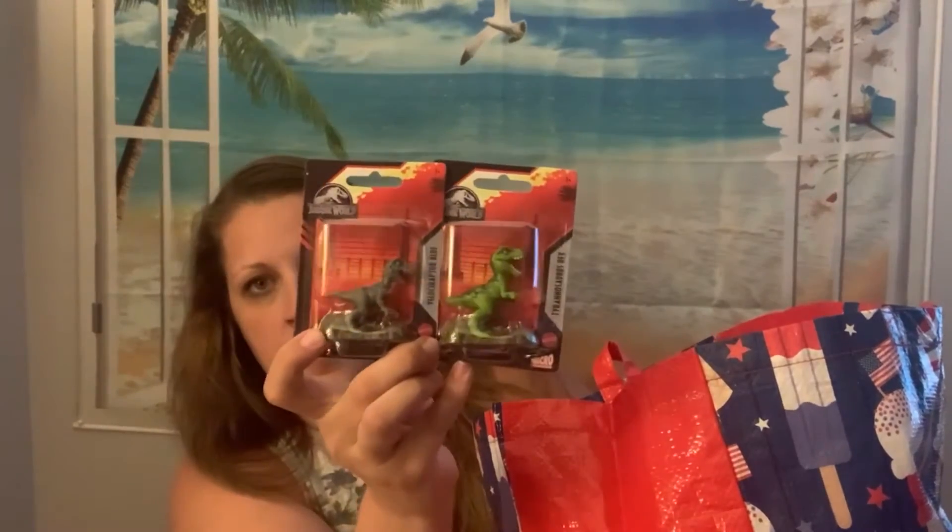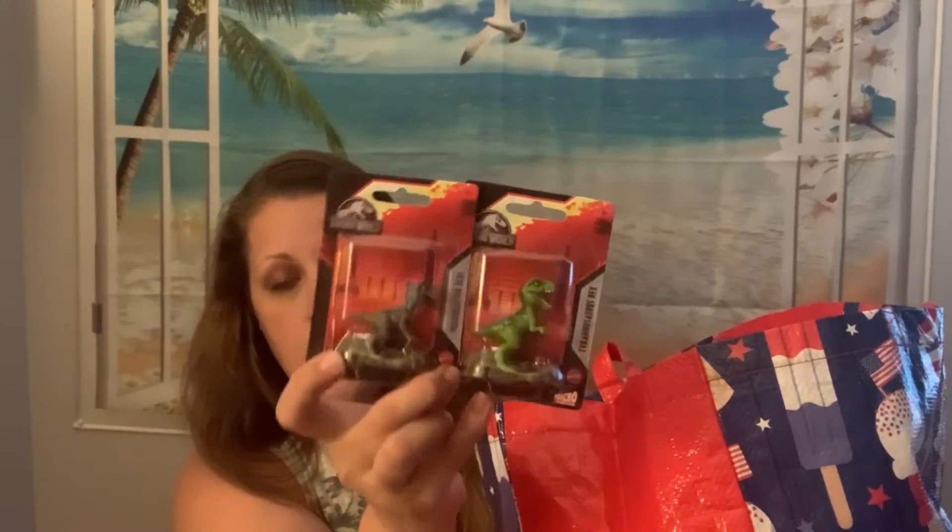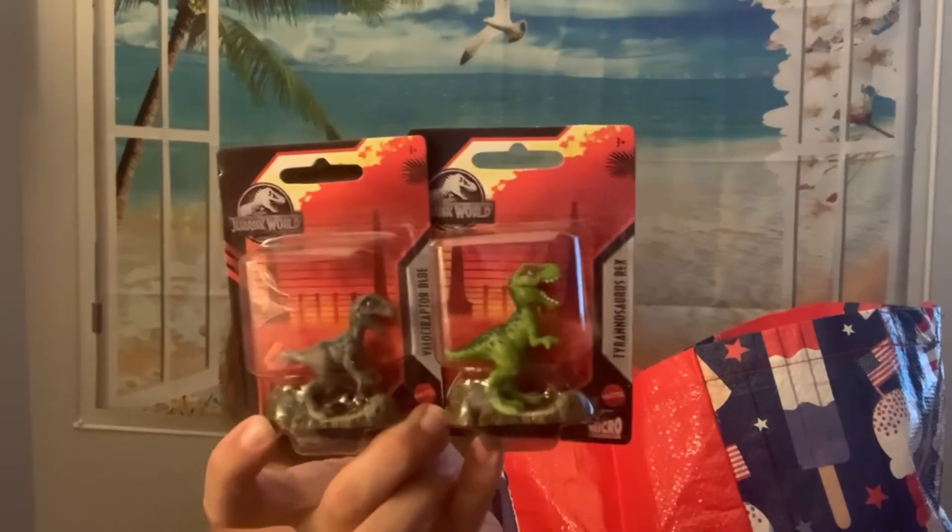My daughter is two and she is obsessed with dinosaurs. I have a couple of the other ones of these, but I found these two and I'm going to put them in her little dinosaur pouch that I keep in the diaper bag. These are from the Jurassic World series and she watches a Jurassic World cartoon on a daily basis so she loves them. It is really hard for me to let this stuff sit in a bag until I can film — I always want to get home, take it out of the packaging, give each person what I bought, and get it put away.